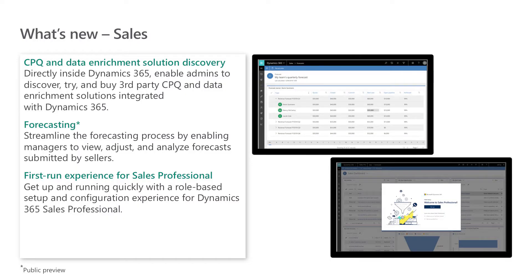A few more capabilities we're bringing to life in this release cycle. We're making it even easier to discover CPQ and data enrichment solutions from our partners. Directly inside Dynamics 365, administrators will now be able to discover, try, and buy third-party CPQ and data enrichment solutions integrated with Dynamics 365. This approach provides organizations the ease and flexibility to choose the best third-party solutions for their specific needs.